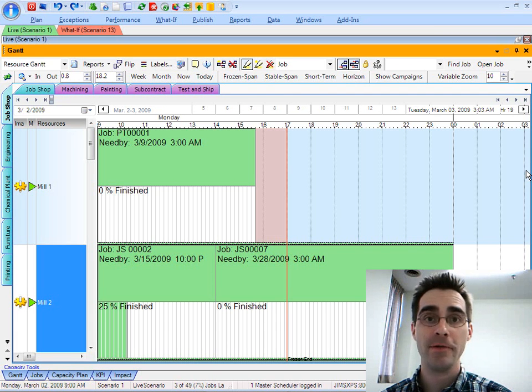Hi, this is Pete Nelson. Welcome to my first ever video blog. I'm recording this video to respond to one of my own recent blogs at FactoryScheduling.com where I talked a little bit about the importance of adhering to a particular schedule.